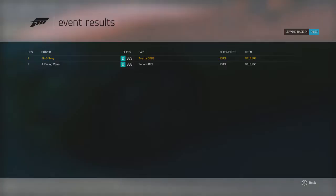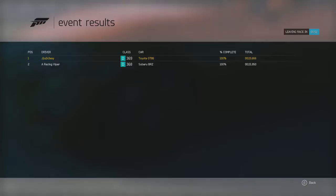Toyota 4, Subaru zero. It's obvious which car won this battle today. The question is, do you make a saving on the Subaru? The answer is no — both cars cost 31,000 credits, or 63 tokens to buy. The fact that they are the same price clearly shows which car you should purchase. If you want to buy the Subaru BRZ, that's up to you, but it's very clear what car I will recommend. The Toyota won every single battle, and the Subaru is definitely a lesser part to its companion.